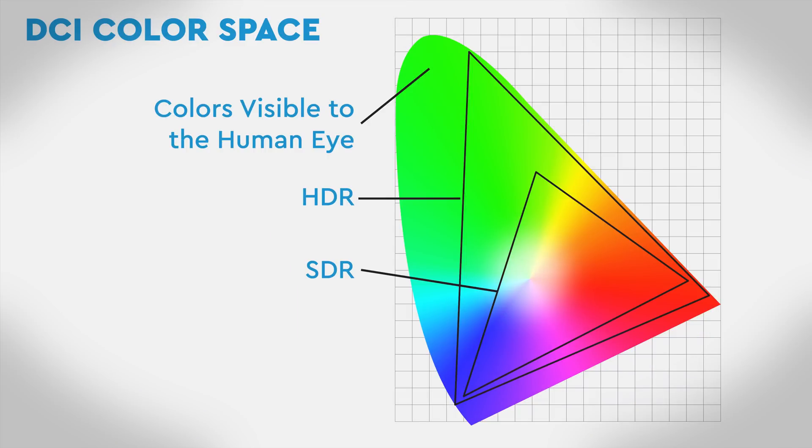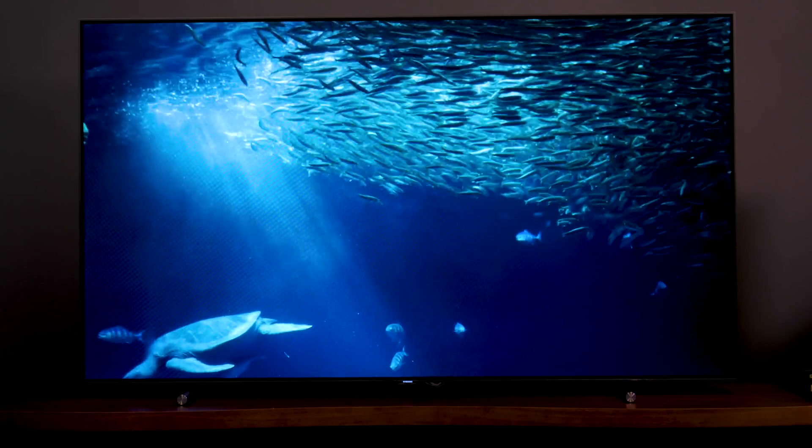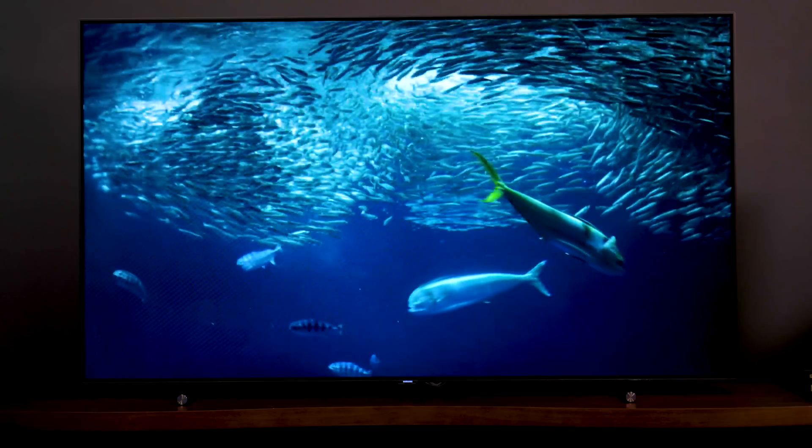The benefit extends to color too. Not only can today's TVs produce the colors we see in real life, but with HDR those colors can be even brighter than before and with more subtle shades through the entire spectrum. Combined, HDR contrast and color deliver a stunning image.